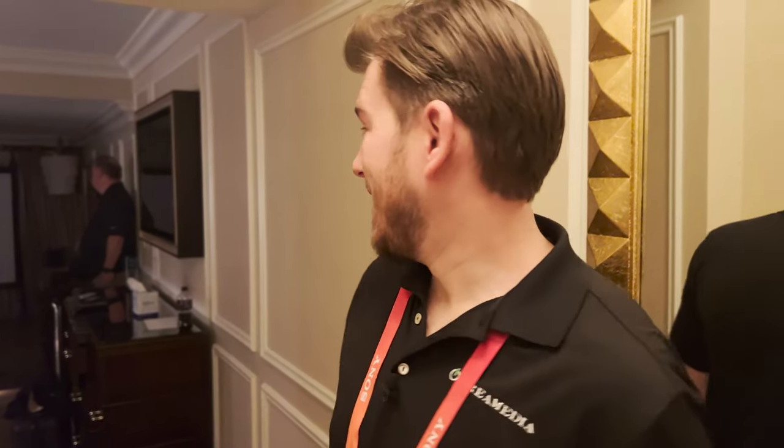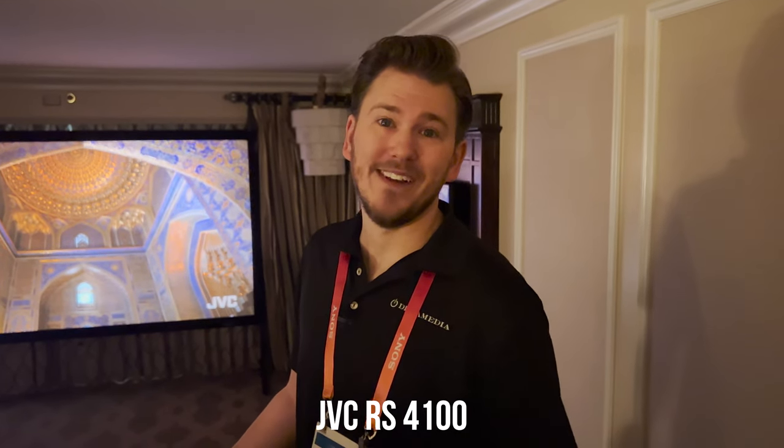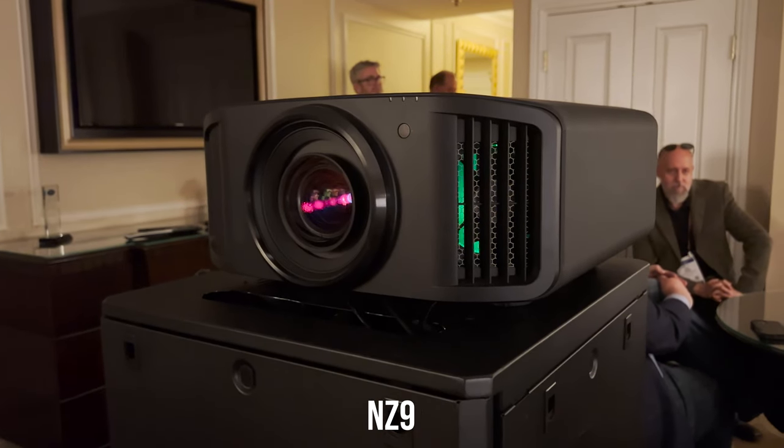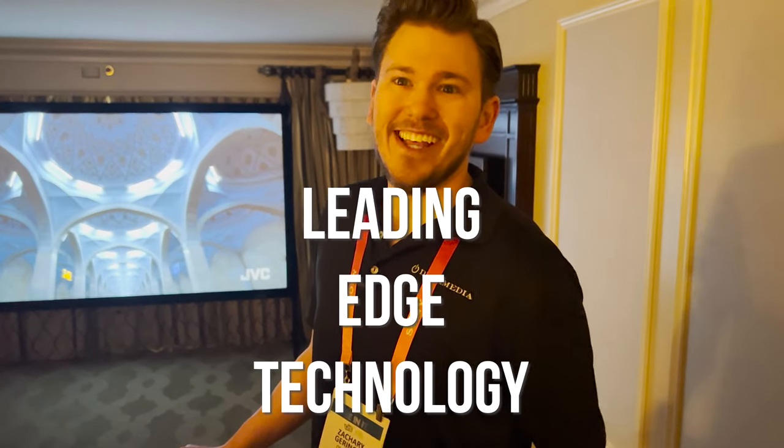We're about to show you the projector I was teasing in the intro. This is going to be the absolute best projector for the money that you can purchase in 2023 — if you want the best image quality, and you don't have to worry about bulbs with this unit either. This is the RS2100, also known as the NZ9. You guys have seen this on our channel. This is laser, this is 8K, this is leading-edge technology.